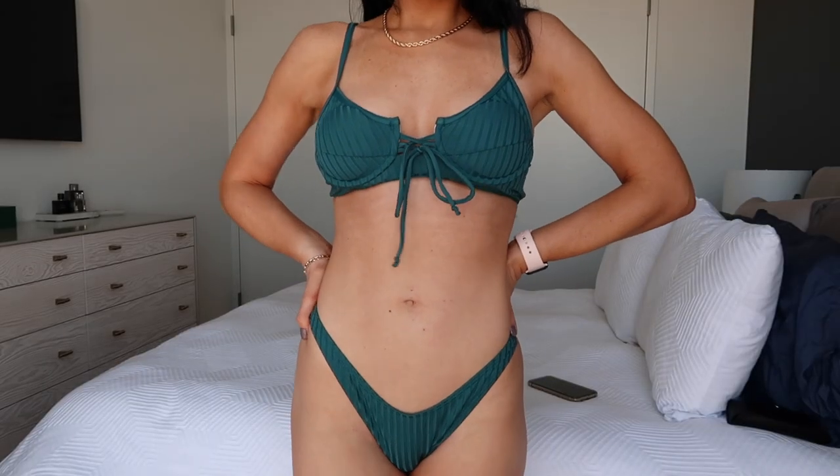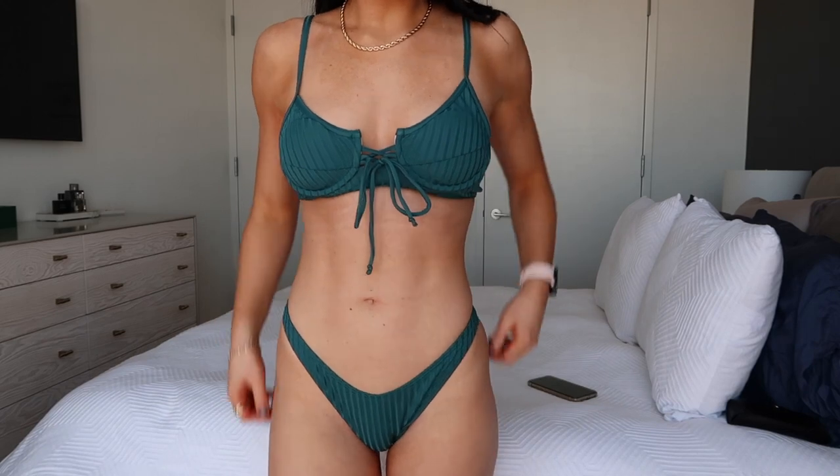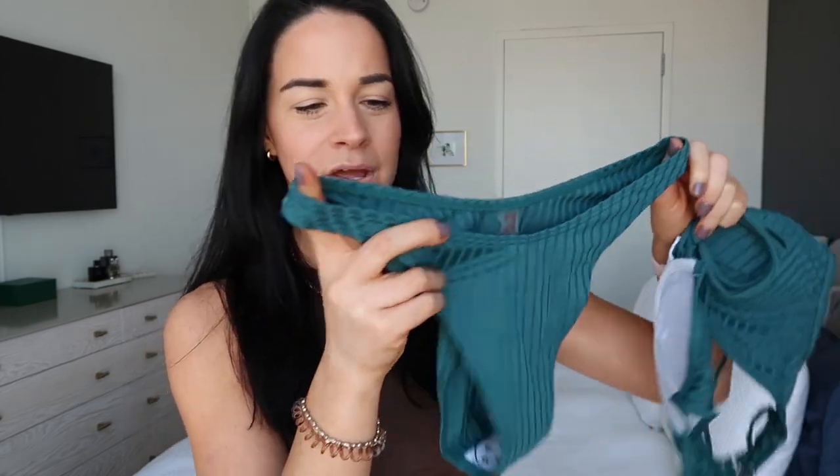So first bikini is this teal ribbed bikini. It has a tie in the front, underwire, and a little bit of extra fabric underneath. I like how unique it is. It also has adjustable straps that go straight over your shoulder, no crisscross or anything. I love this — it has padding on the inside but it's removable. My favorite thing about this bathing suit is the bottoms. They are super high cut. I feel like it's kind of hard to find those high cut bikinis at more affordable places. Quality is good and I think this color is really unique — you don't really see this color in any bikinis.